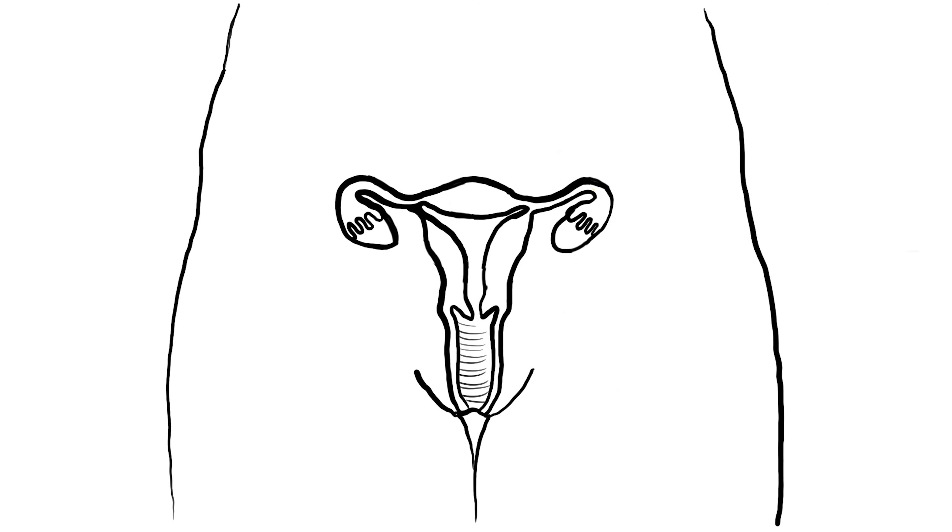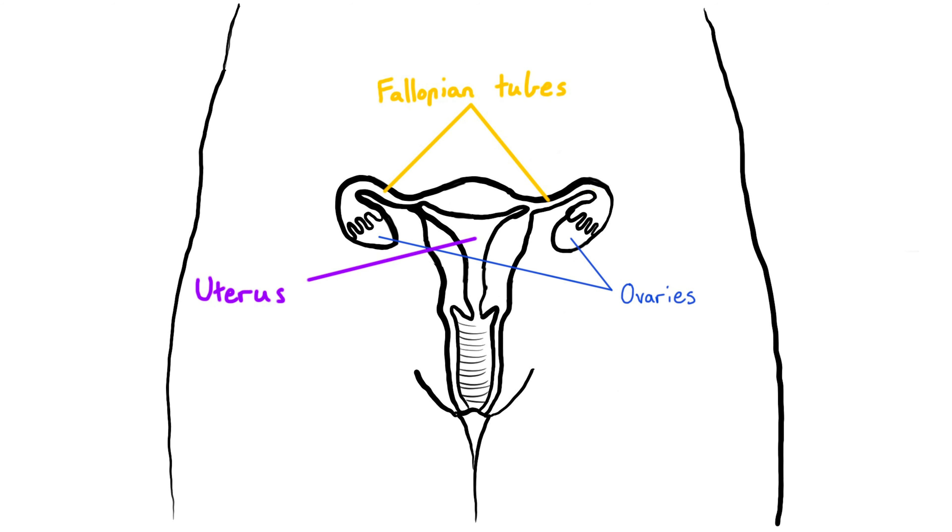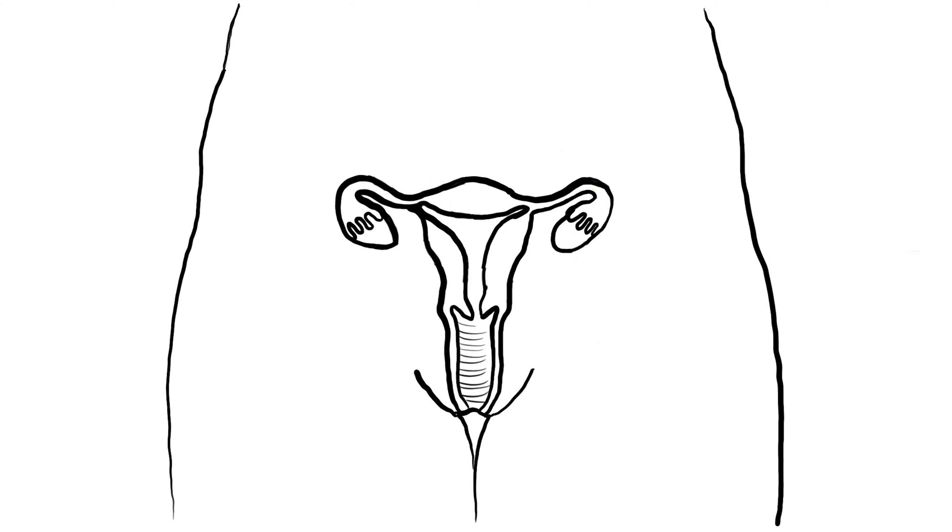Going back to the picture from my previous video, we can see the ovaries at the top connecting to the fallopian tubes, connecting to the uterus, which then goes down through the cervix to the vagina. There's one new structure to introduce here: the endometrium, which is the lining of the inside of the uterus. This is what will bleed and shed during a woman's period.